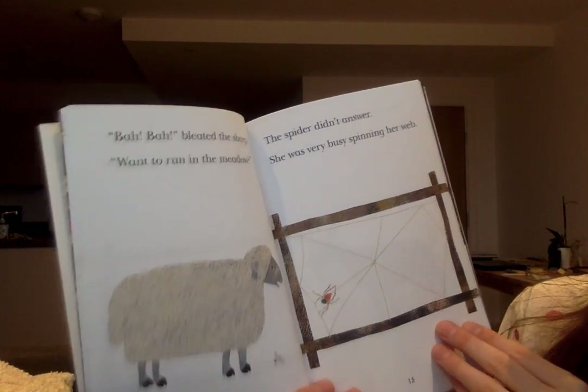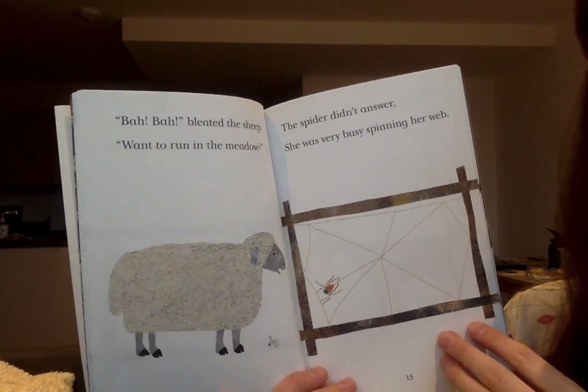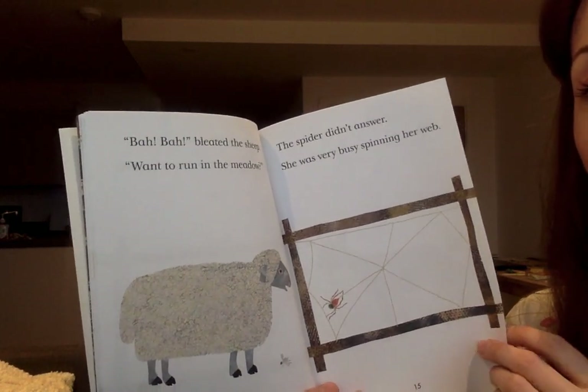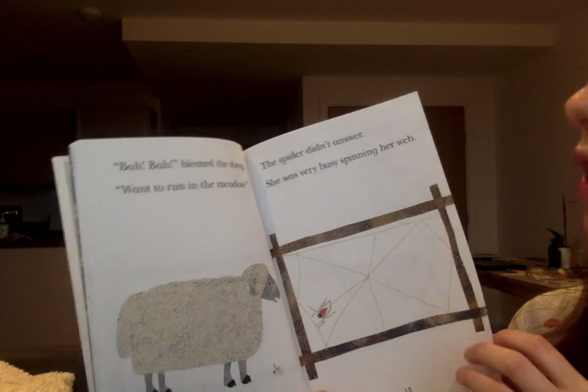'Moo, moo,' said the goat. 'Want to jump on the rocks?' The spider didn't answer. She was very busy spinning her web. What can you tell your adult about the language in the story that you've noticed so far?